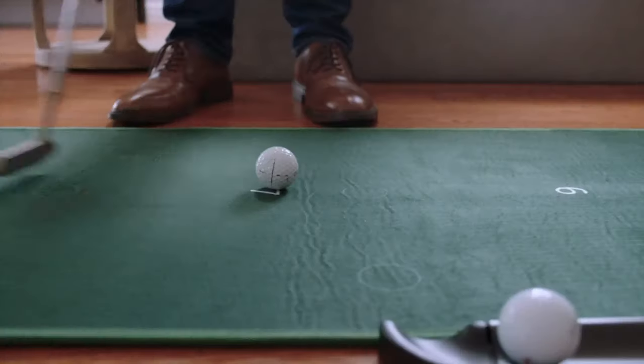Are you ready to change the way you think about putting practice forever? Introducing Putter, the world's first smart putting green.